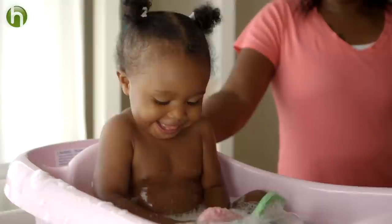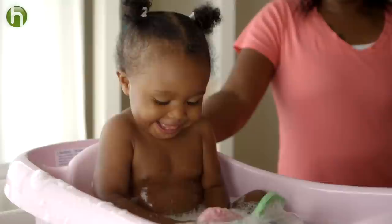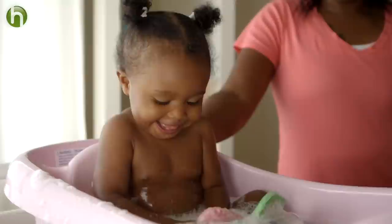Those are some of the best bath time tips I've learned over the years. I'm sure you are developing your own as you love and care for your little one. If you are finding it to be a challenge, try not to worry — each baby is different. You'll settle into your own routine and have tips of your own to share in no time. Visit Pampers' YouTube channel for more parenting tips.